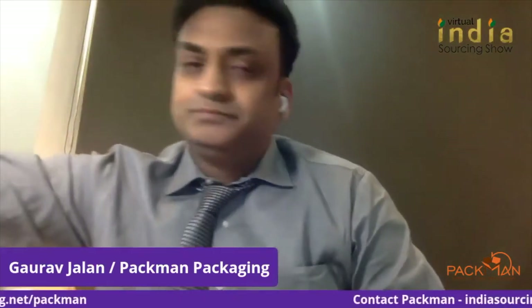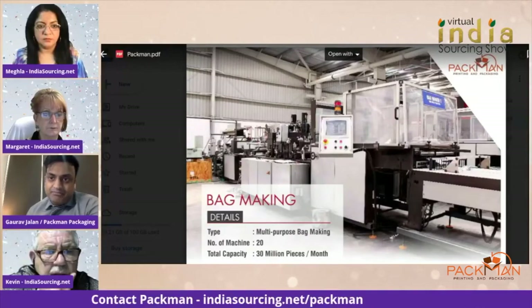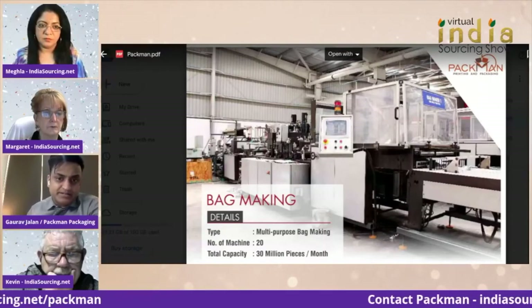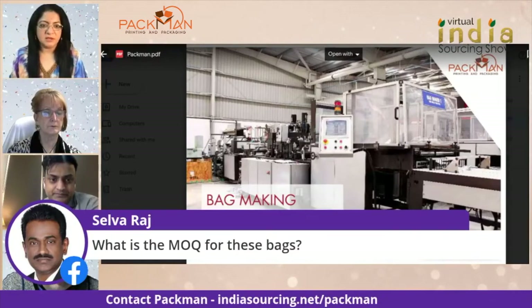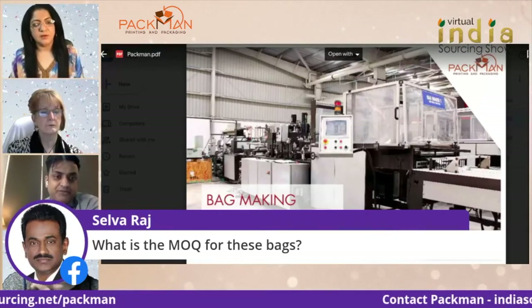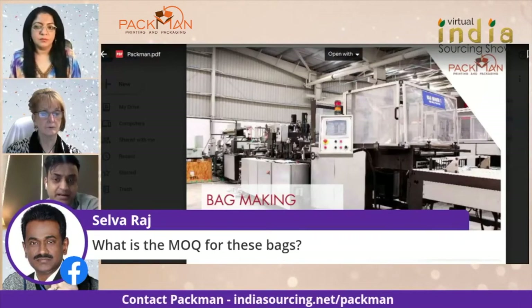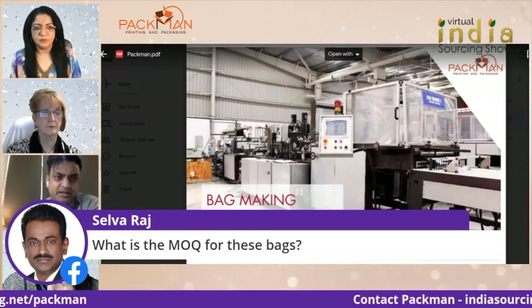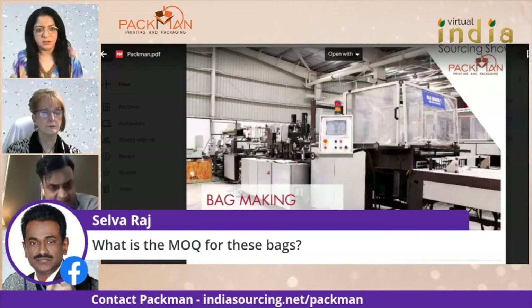Courier bags are very important. Even if you're selling a pen or a laptop, it goes in the courier security bag — this is the first step towards any e-commerce packaging. The MOQ for these bags is only 100 for non-printed bags. If they want their own brand, it's just 500 pieces. For even 500 quantity, we can print their brand. That would be single color printing.